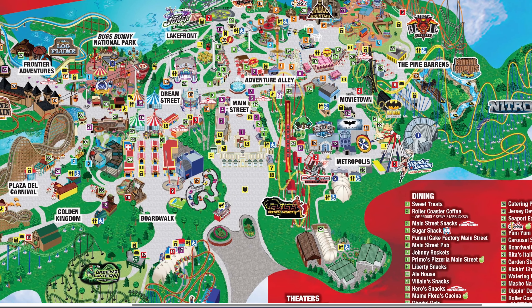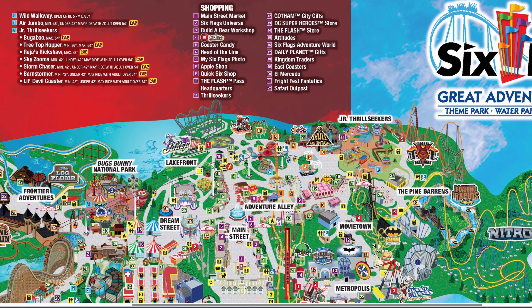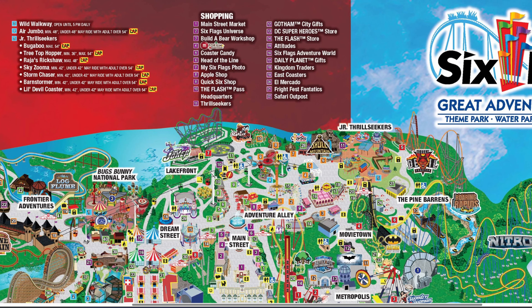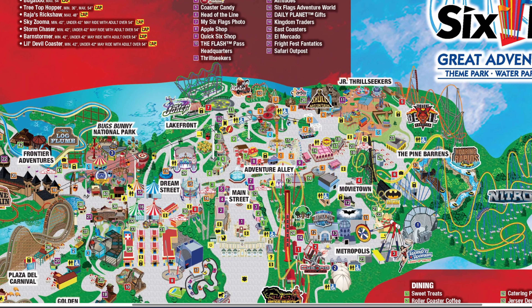Main Street Market is undergoing a refresh, though it still shows its old color scheme and name on the map — we'll have to wait and see on that. In the shopping tab, the new Flash Store is there, along with Fright Fest Fanatics, which is remaining as a year-long location near El Toro's turnaround so you can get Fright Fest merchandise throughout the park season. Number 16 is Six Flags Adventure World, a new shop taking over the green tent where Flags used to be. The red tent likely stays for Big Top Terror during Fright Fest.